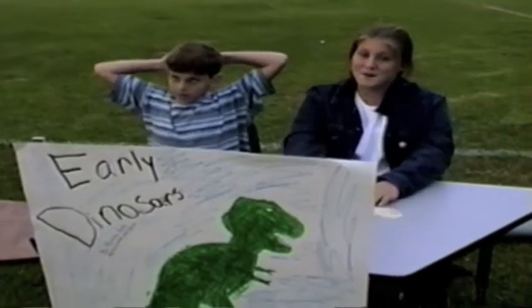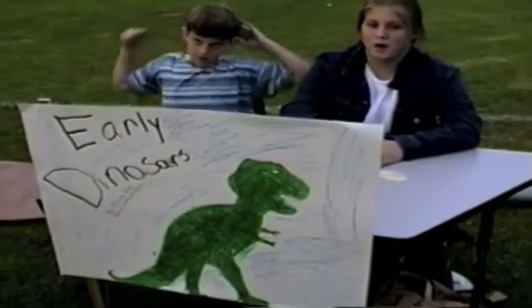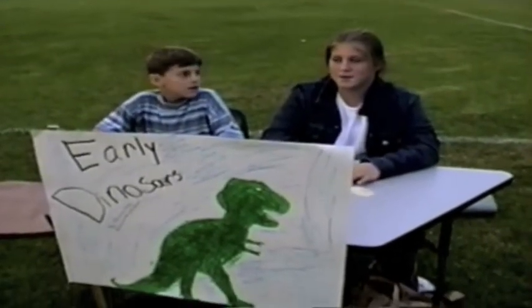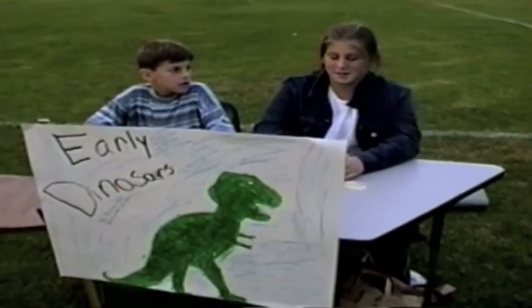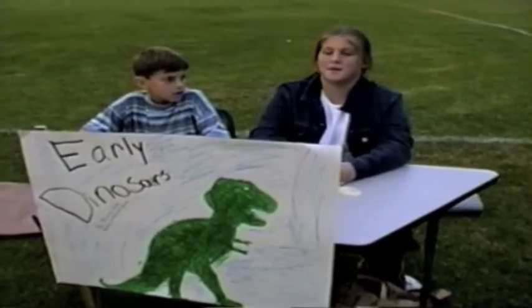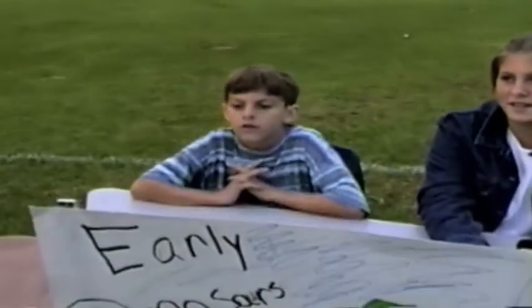Some of the first dinosaurs were the Brachiosaurus, the T-Rex, which was called the King Lizard, and the Archaeopteryx, which was one of the first dinosaurs. The T-Rex was considered the largest and fiercest dinosaur.